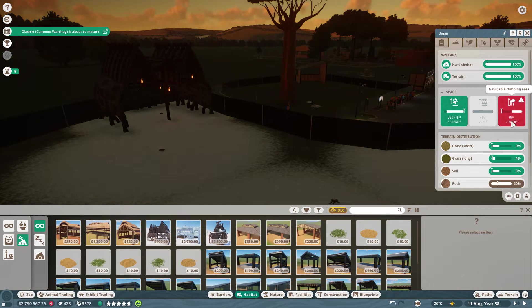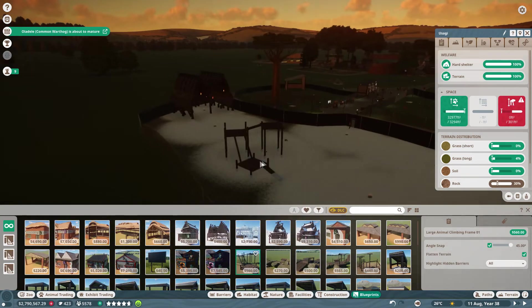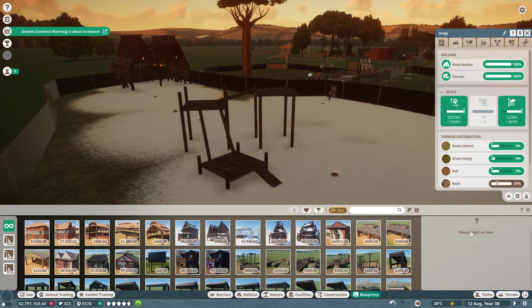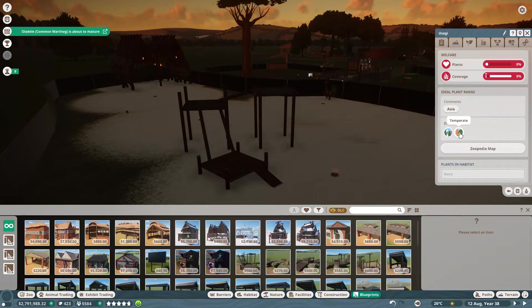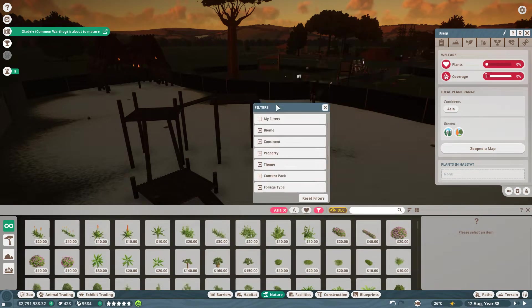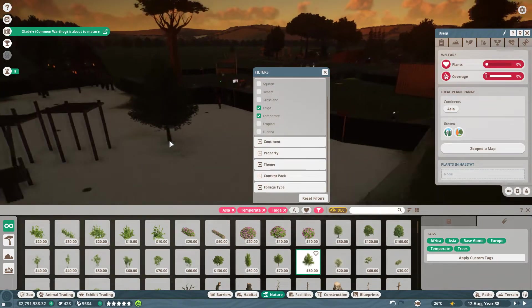Now we just need to get some climbing area - we need 301 feet of climbing area. Luckily our mechanic has been doing some research on climbing blueprints. How about this large climbing frame right here - 1,200 climbable feet, that's what I'm talking about. The social group will come up as more Japanese macaque are delivered. Our habitat is at 71 and the only thing they're lacking is plants - they need some Asian taiga temperate plant life. So we'll go Continent Asia, biome taiga and temperate.